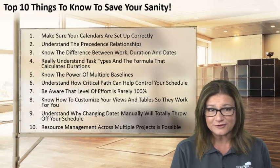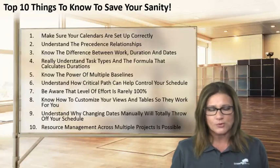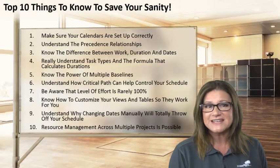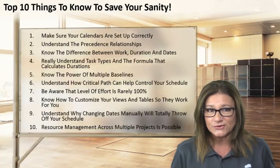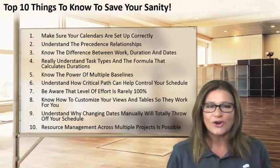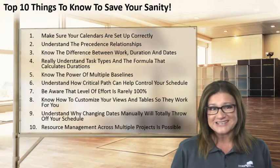Number seven: be aware that the level of effort by your human resources is rarely 100%, although the software assumes everybody's working 100% of the time unless you tell it differently — this can significantly impact your overall schedule. Number eight: know which views and tables work for you, or how to customize those views and tables so you're only seeing what you need to see. Number nine: understand that if you go in and start manually changing dates, you're setting constraints — and constraints will cause all sorts of havoc on your schedule. If your schedule becomes totally rigid, won't adapt, or you keep getting errors, chances are you changed dates manually instead of letting the software schedule for you. Number ten: resource management across multiple projects is possible with resource pools on a shared network, as well as managing master projects where you can have all of your projects in one place.